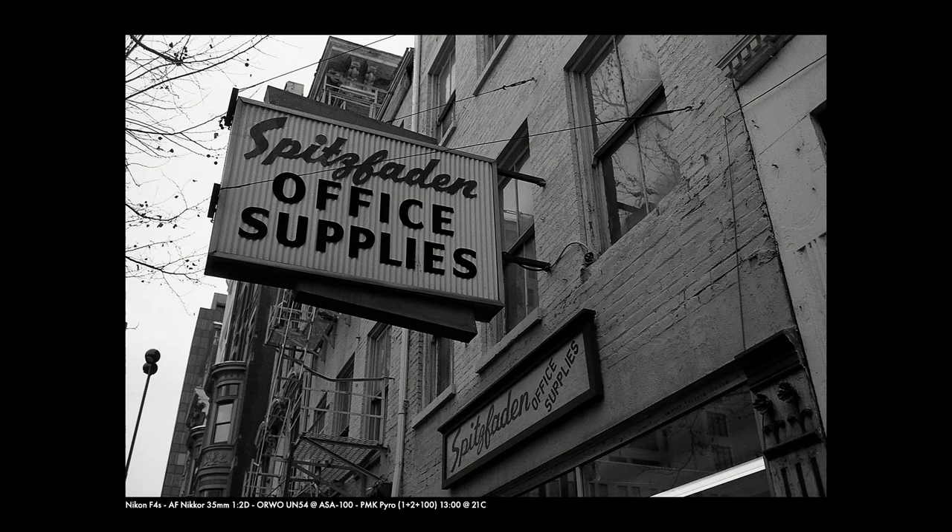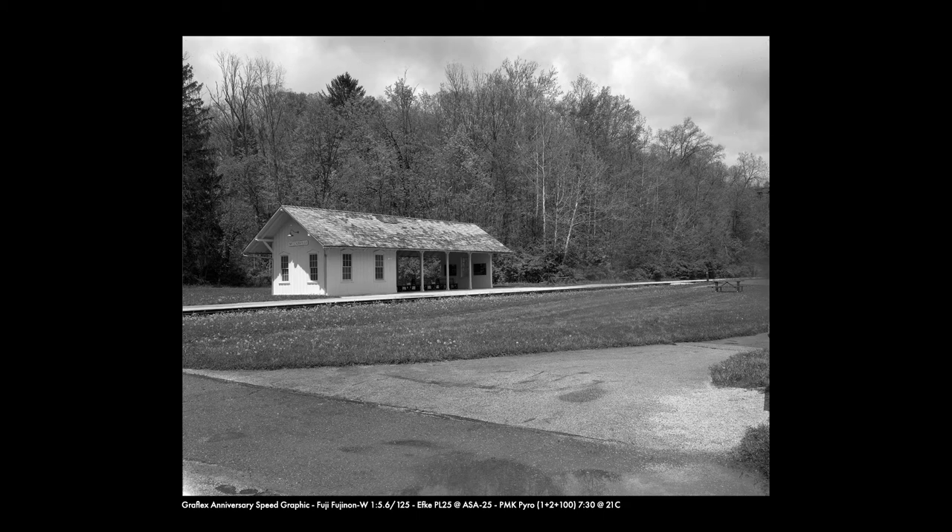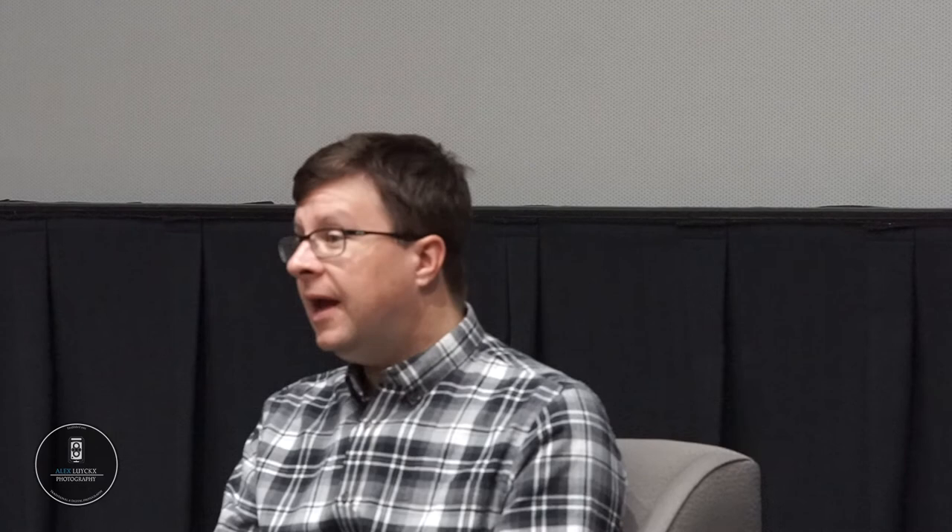To date, I've worked with three different pyro-based developers: PMK Pyro, PyroCat HD, and 510 Pyro. All three are excellent choices as pyro developers, especially within a modern context. If you work with a zone system or the precision metering method, pyro-based developers are going to be your friend as they are highly compensating. And if you do a lot of N-plus or N-minus development with your large format sheets, again, pyro developers are a perfect choice. They also work well in both drum and tray processing environments.